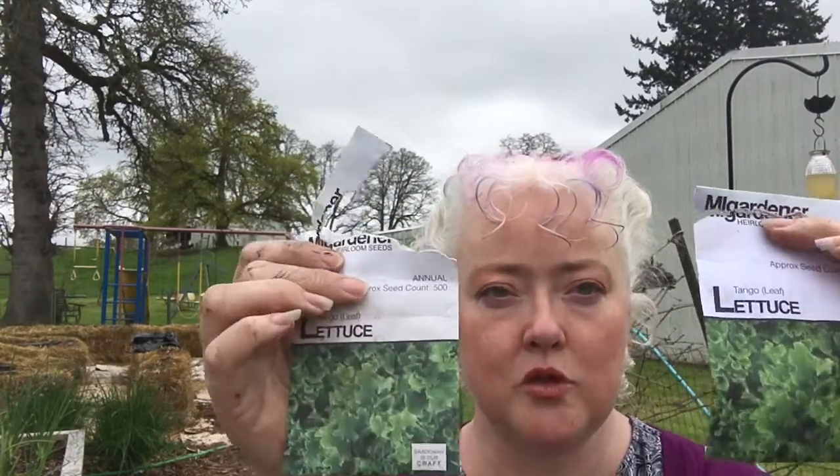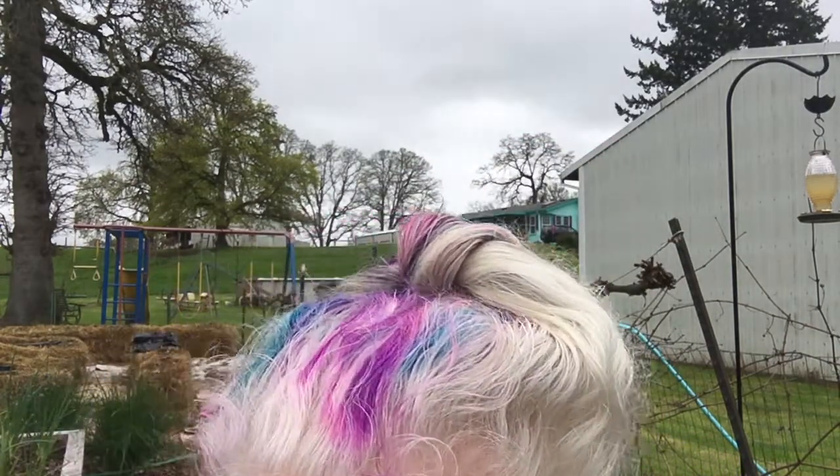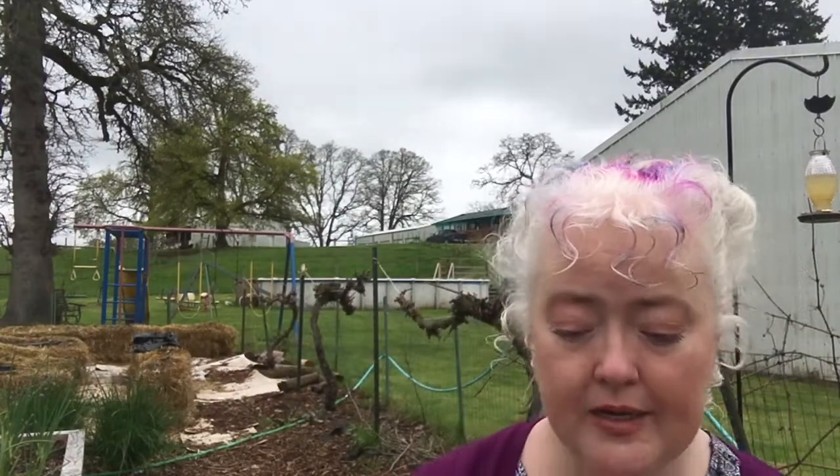You can tell I do not have a good seed storage solution when I have two open packs of Tango Leaf Lettuce, neither used up. There are 500 seeds in these packs — they're going to last. I have like a thousand lettuce seeds. I really need to organize my seeds.